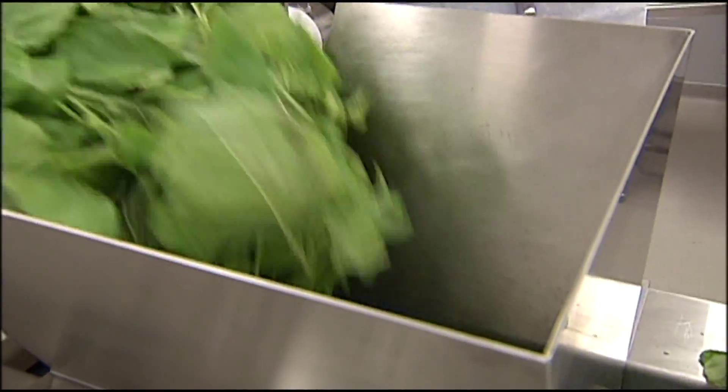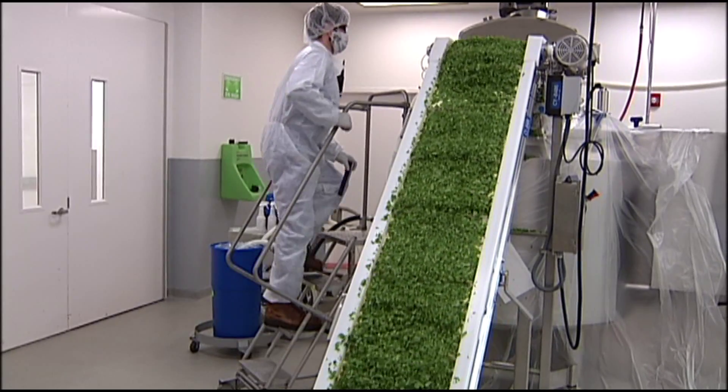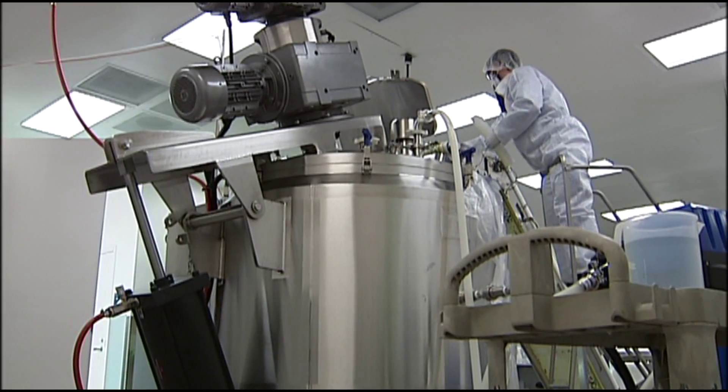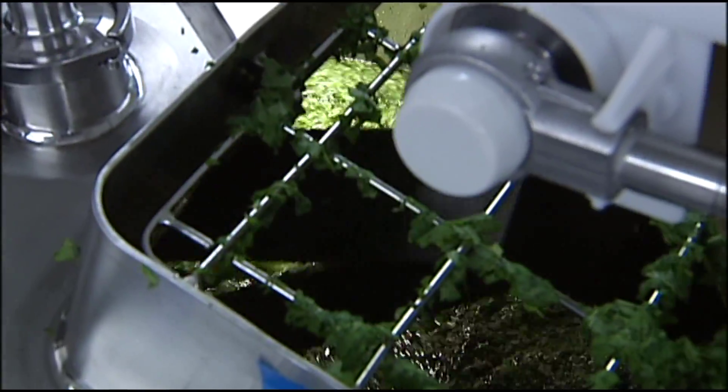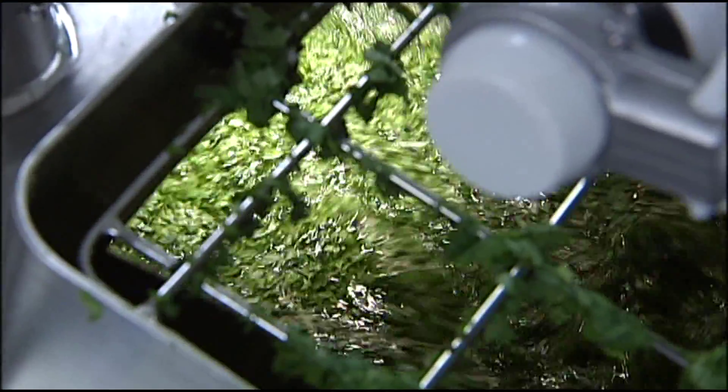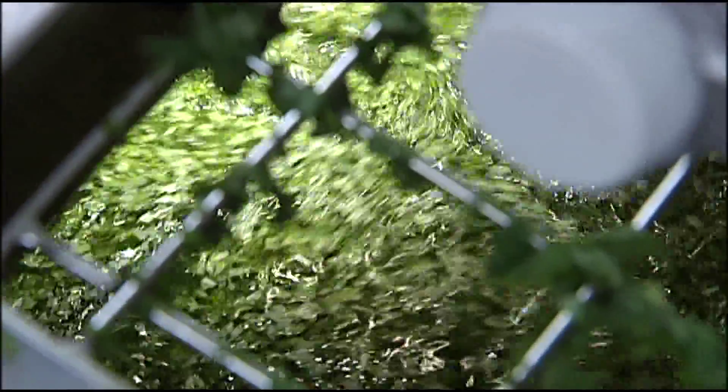The material goes through a dicer that chops the leaves into small segments. It moves into a large digestion kettle, where enzymes break down what were tobacco leaves into a liquid form that can be purified into a flu vaccine.